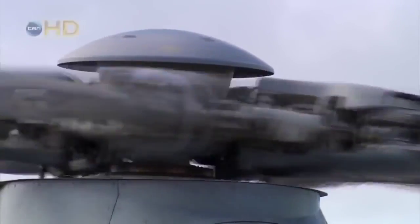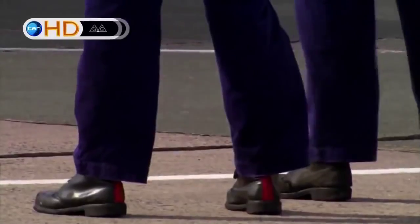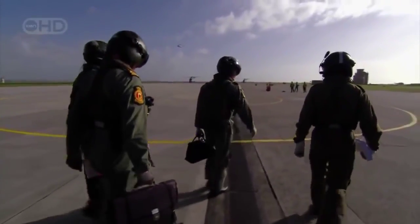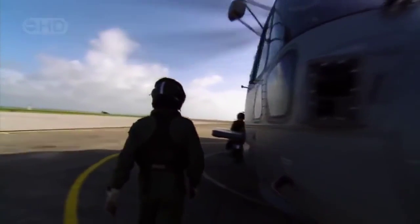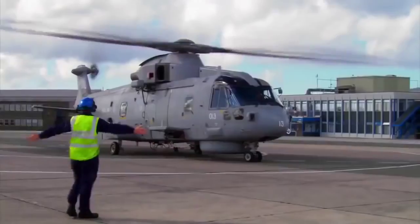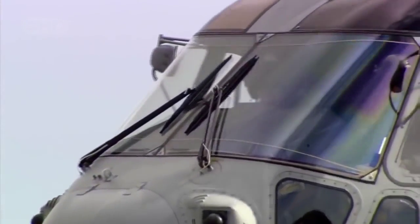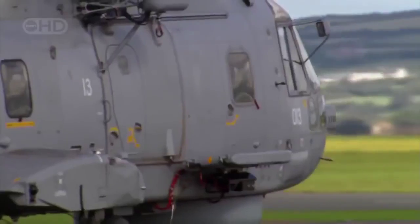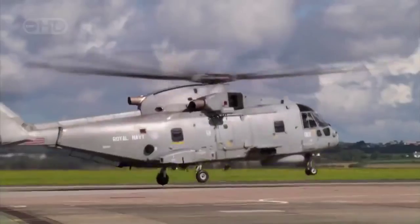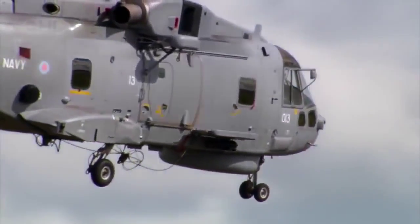The latest generation of supercopters like the EH-101 are pushing the boundaries of vertical flight. But there's still one component that makes all of it possible — the human in the driver's seat. Mastering a helicopter's movement through the air takes both hands, both feet, and supreme confidence. And when it's a supercopter worth tens of millions, there's no room for error.